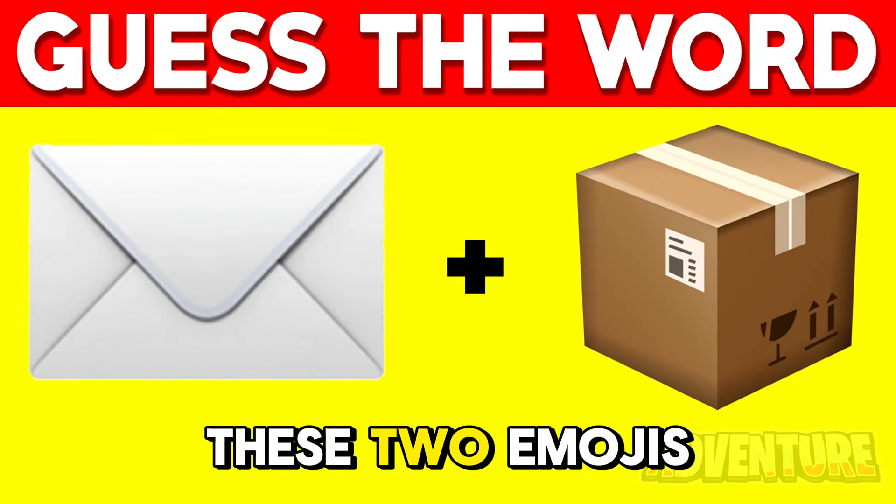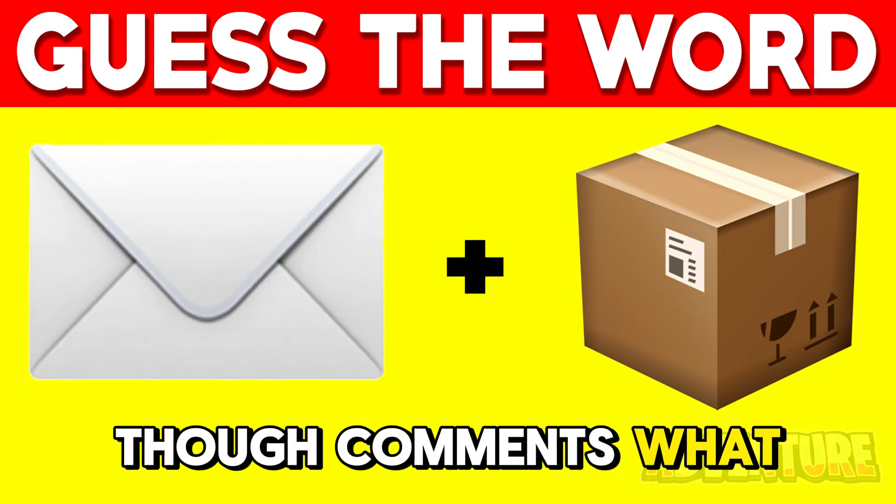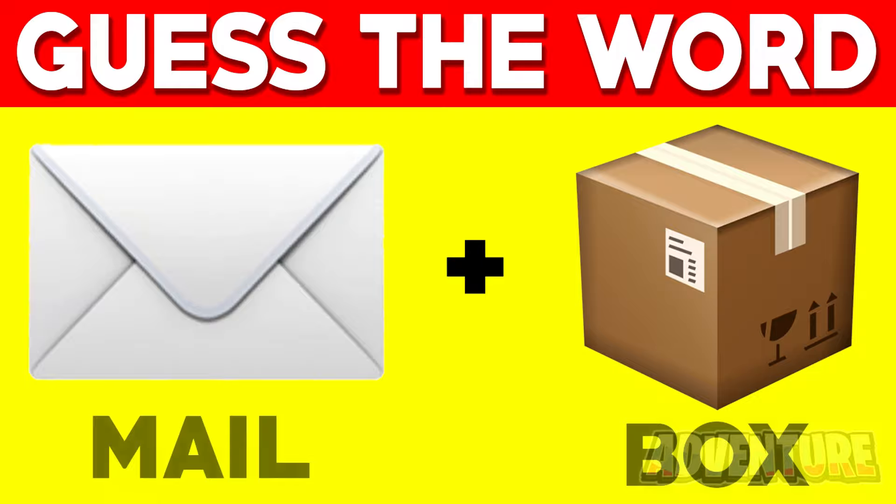When we put these two emojis together they make up a word. Can you figure out what word it makes though? Comment what you think the answer is. Alright so the first emoji is mail and the second emoji is a box, so together this makes the word mailbox.